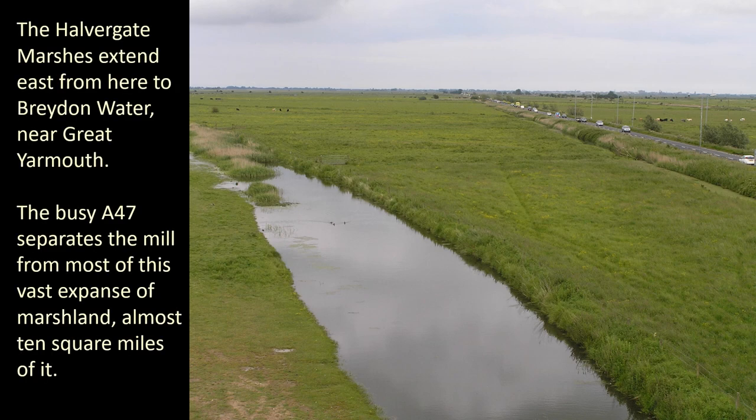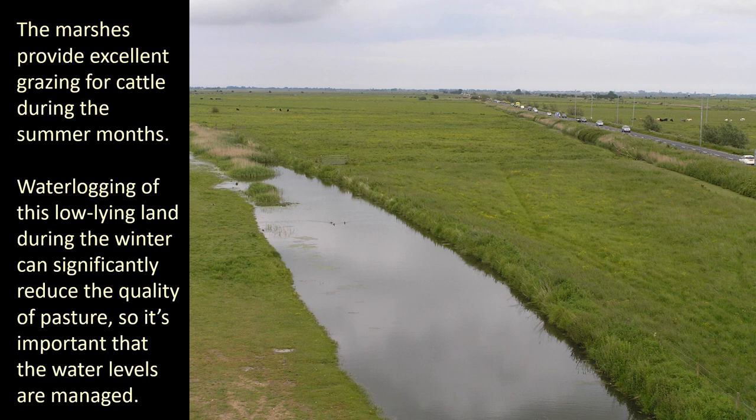The Halvergate marshes extend east from here to Breydon Water near Great Yarmouth. The busy A47 separates the mill from most of this vast expanse of marshland — almost 10 square miles of it. The marshes provide excellent grazing for cattle during the summer months. Water logging of this low-lying land during the winter can significantly reduce the quality of pasture, so it's important that water levels are managed.